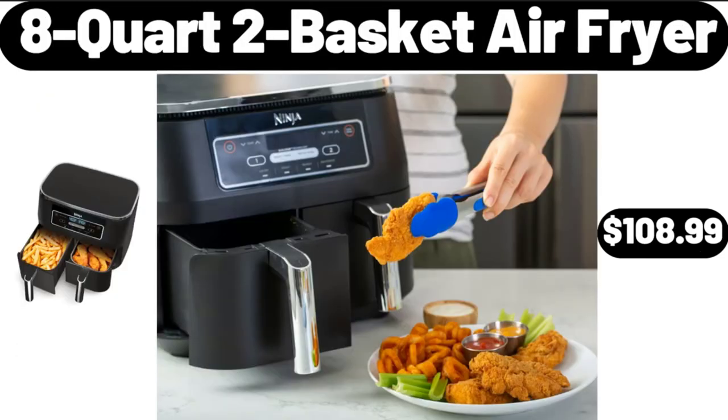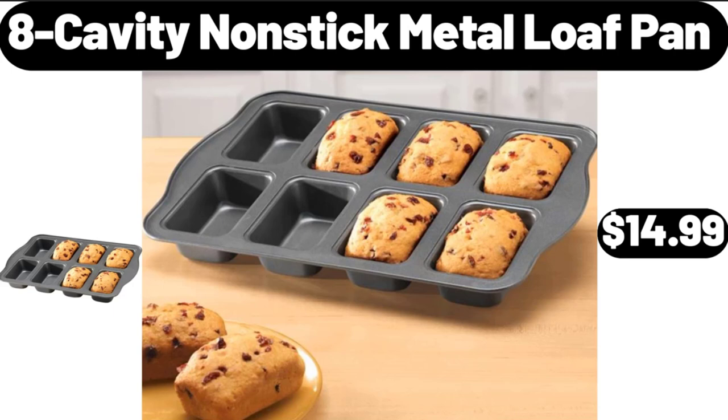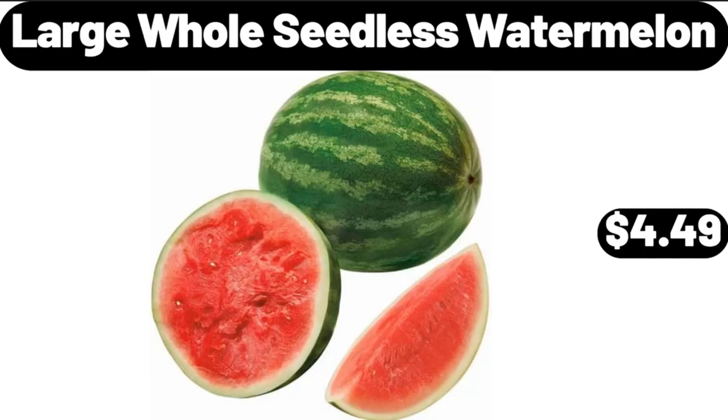8-Quart 2-Basket Air Fryer, $108.99. 8-Cavity Nonstick Metal Loaf Pan, $14.99. Large Hole Seedless Watermelon, $4.49.